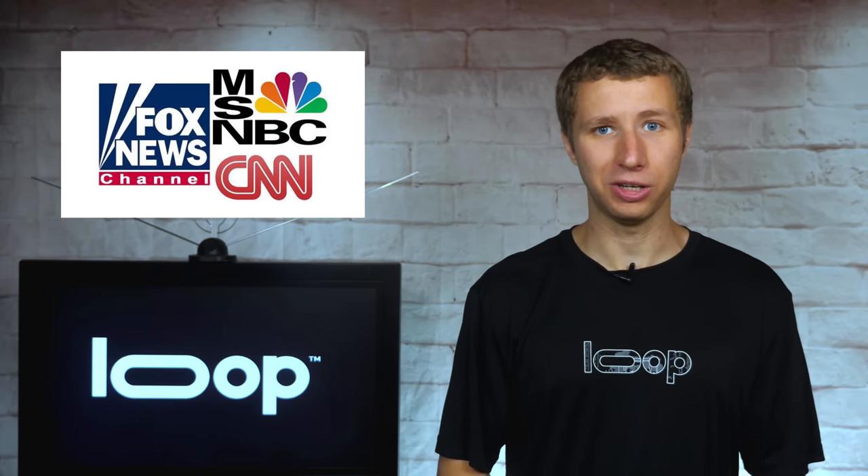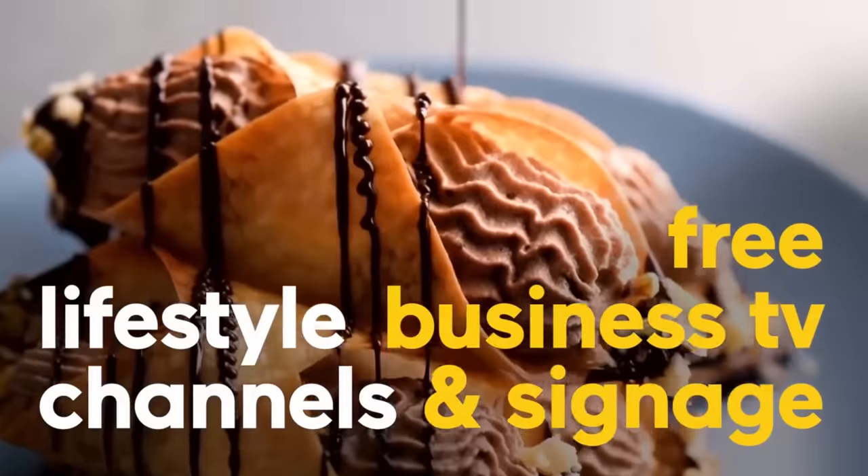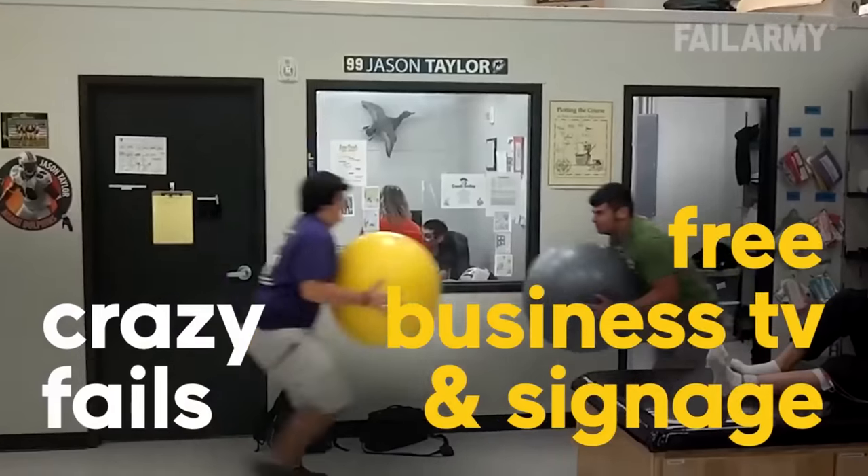Some of you may ask, what's wrong with showing regular TV in a business? Well, news networks with talking heads and even local channels can bring bad energy into a business. The crazy thing is a business can actually lose customers depending on what news channel is shown. Showing the right content for your customers on TVs in your business with Loop TV can encourage them to stay longer and even return if they're first-time customers.